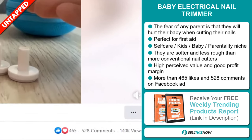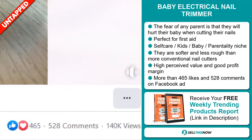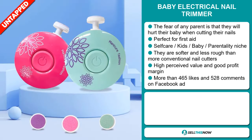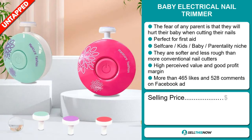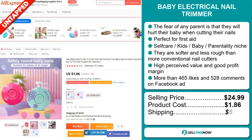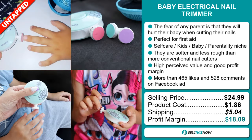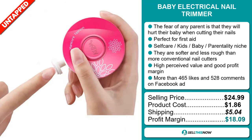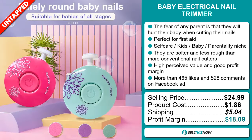The Facebook ad has more than 465 likes and 528 comments. Now the selling price for the Baby Electrical Nail Trimmer is just under $25, whereas the product cost is only $1.86. Shipping will set you back $5.04, so you're looking at a very good profit margin of $18.09. Sell this now!